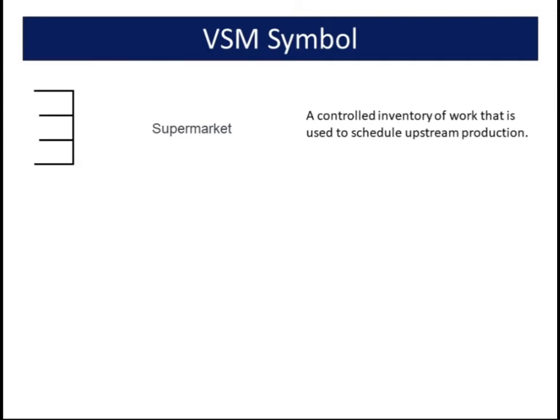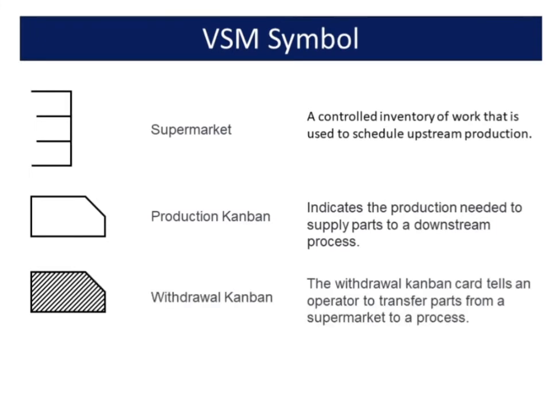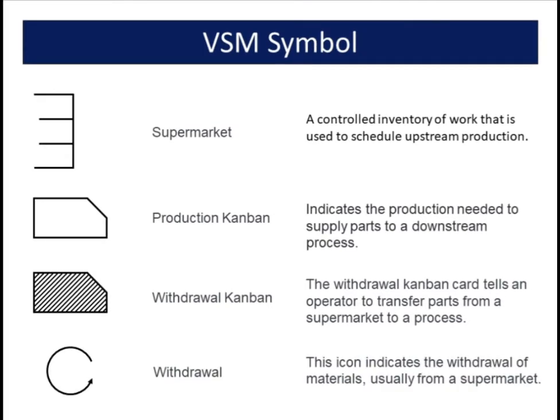Four common VSM symbols are used in information flow. A supermarket is a controlled inventory of work used to schedule upstream production. A production Kanban indicates the production needed to supply parts to a downstream process. The withdrawal Kanban card tells an operator to transfer parts from a supermarket to a process. A withdrawal icon indicates the withdrawal of materials, usually from a supermarket.